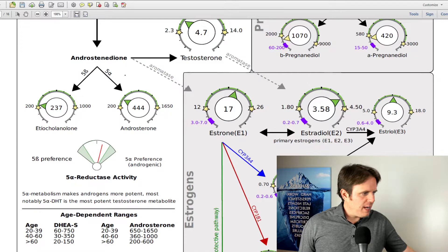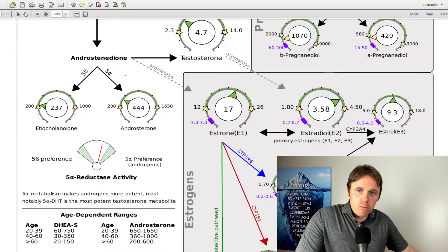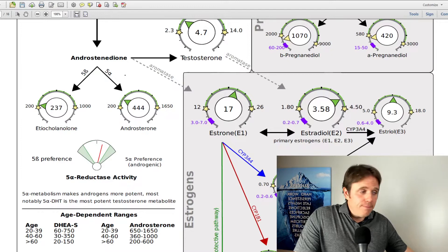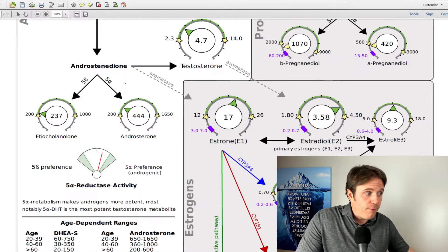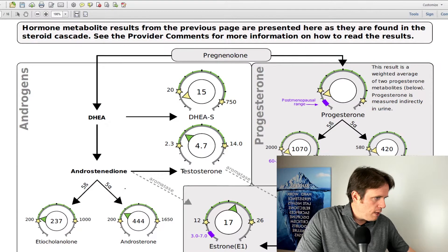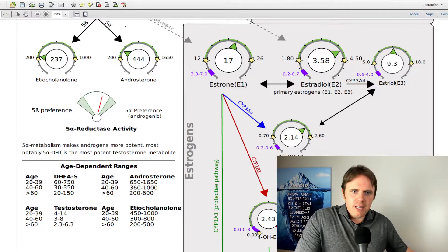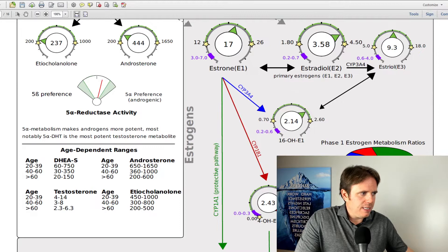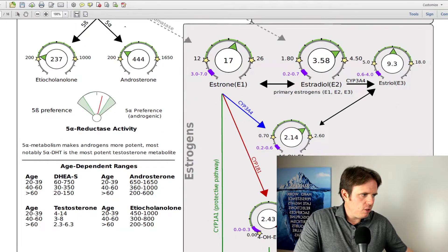Looking at the estrogen levels — we have different kinds of estrogens. As a cycling female, estradiol is predominant. As you shift into menopause, estriol becomes the predominant hormone. This person's estradiol is 3.58 — already high — and their estriol is mid-range. These levels are actually on the higher side even for a healthy cycling female, so for a perimenopausal woman, that's significant. We want to get progesterone up a little bit closer to the two or three o'clock position on the reference range. Looking at E1, E2, and E3 — you can see how estrogens metabolize downstream. E1 can go to 16-hydroxy, 4-hydroxy, or 2-hydroxy, and estradiol and estriol can move in that direction as well.